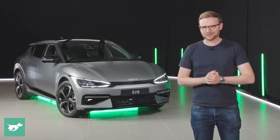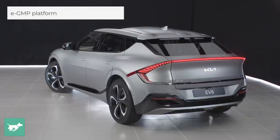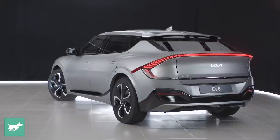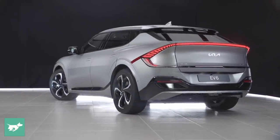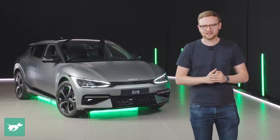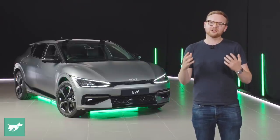The EV6 is a radical vehicle for Kia. This car is the first model to sit on the brand's new eGMP dedicated electric vehicle platform, shared with sister company Hyundai and luxury arm of the group Genesis. We've already seen eGMP here in Australia with the launch of the Hyundai Ioniq 5, which looks completely different to the EV6.